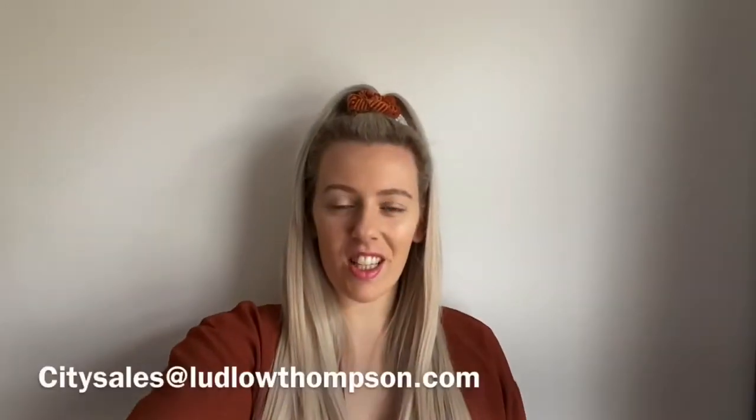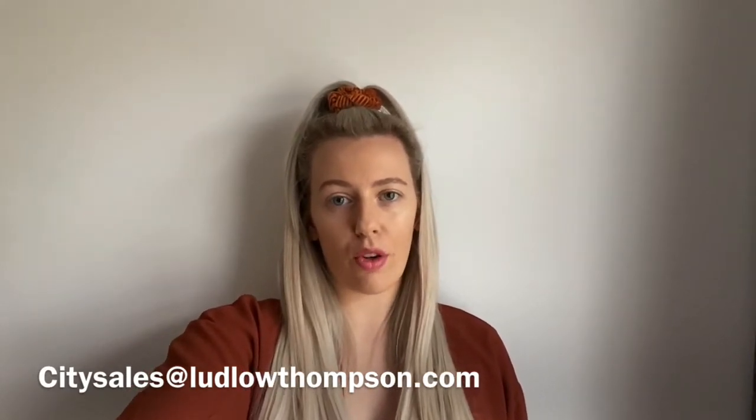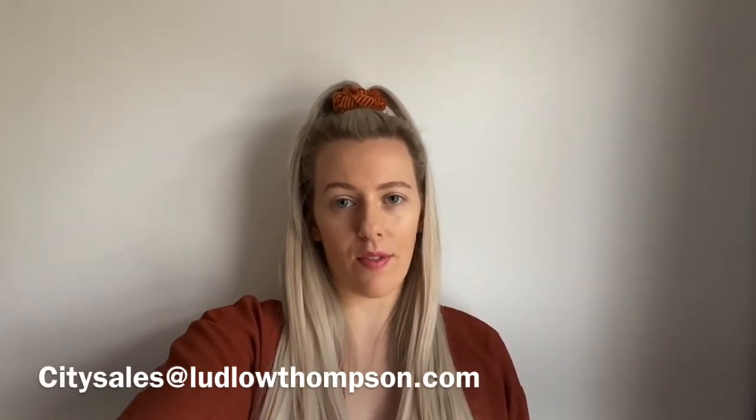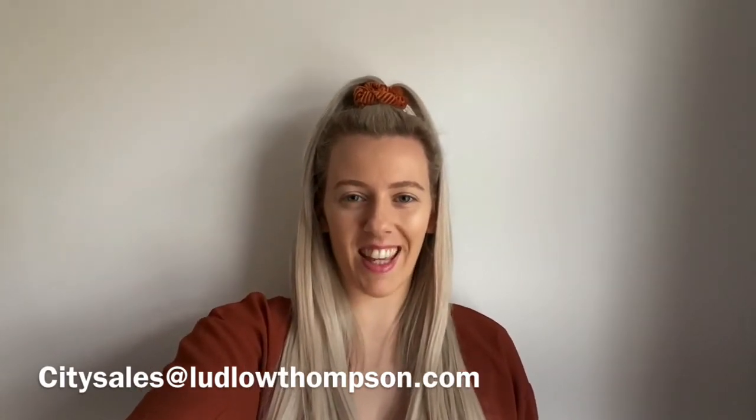Thanks for watching. If you're interested in booking a viewing for any of the apartments then please do contact us on 0207 480 0170 or you can email us at city sales at ladlowthompson.com. Thank you.